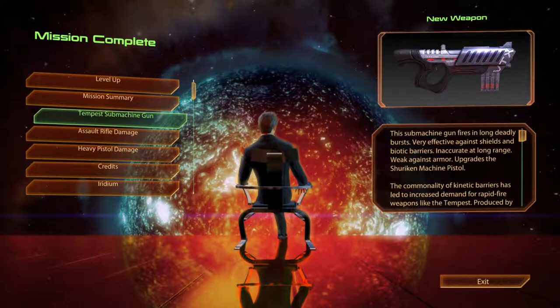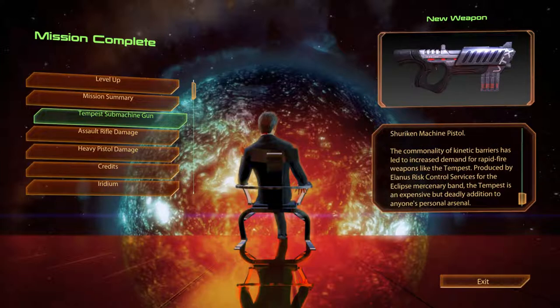The Tempest Submachine Gun. This submachine gun fires in long deadly bursts. Very effective against shields and biotic barriers, inaccurate at long range, and weak against armour. Upgrades the Shuriken Machine Pistol. The commonality of kinetic barriers has led to increased demand for rapid fire weapons like the Tempest. Produced by Alanis Risk Control Services for the Eclipse mercenary band, the Tempest is an expensive but deadly addition to anyone's personal arsenal.